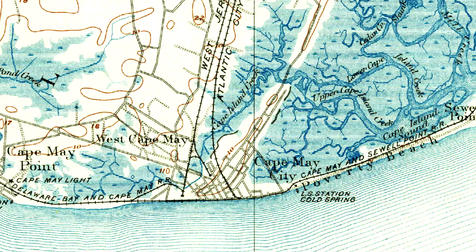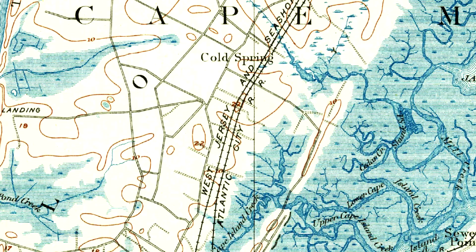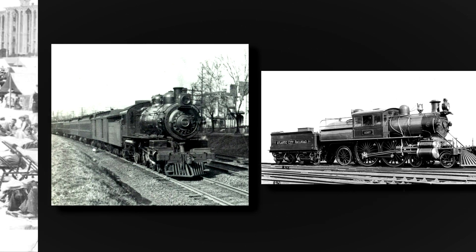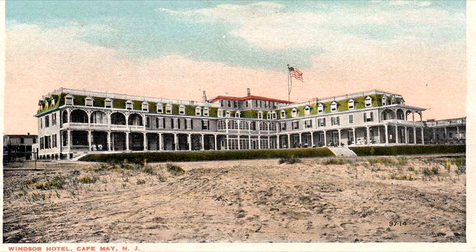These small railroads neighbored each other and had connections to the West Jersey and Seashore Railroad that ran north to Camden, along with the Atlantic City Railroad. Passengers could arrive into Cape May by the mainline railroads and visit the beach, restaurants, and cottages, and stay in the several hotels offering scenic views and vacation opportunities.